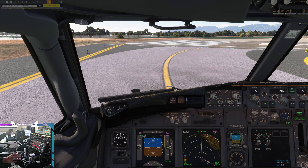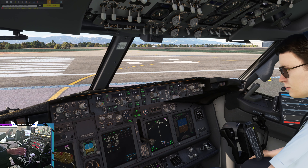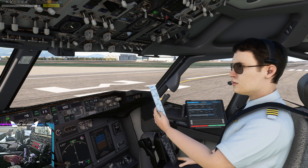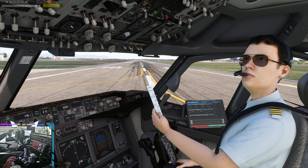Before taxi checklist, to the line completed. Ryanair 4 Papa Lima, Elmas Tower, wind variable, runway 32 cleared for takeoff. Transponder, TARA, strobe lights on, landing light on. Before takeoff checklist below the line completed.